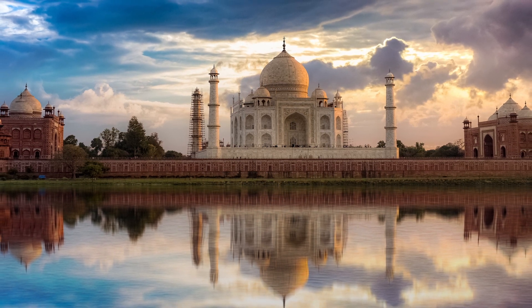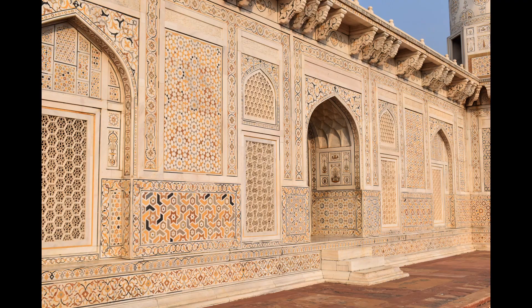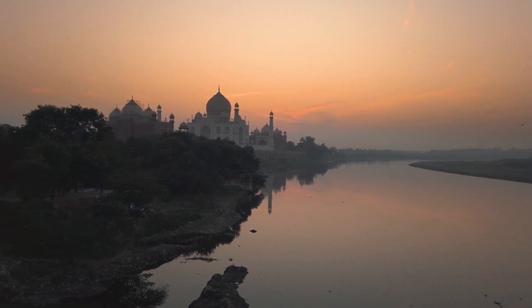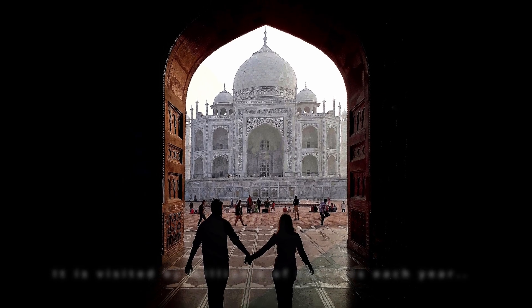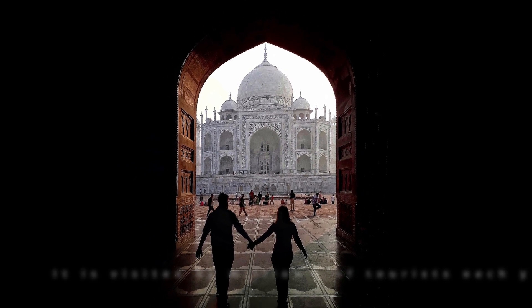In its harmonious proportions and its fluid incorporation of decorative elements, the Taj Mahal is distinguished as the finest example of Mughal architecture. Other attractions include twin mosque buildings placed symmetrically on either side of the mausoleum, lovely gardens, and a museum. One of the most beautiful structural compositions in the world, the Taj Mahal is also one of the world's most iconic monuments, visited by millions of tourists each year. The plans for the complex have been attributed to various architects of the period, though the chief architect was probably Ustad Ahmad Lahari, an Indian of Persian descent.